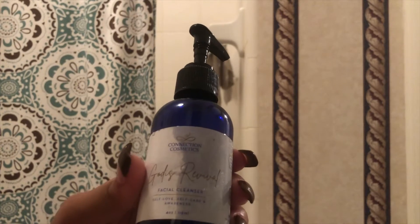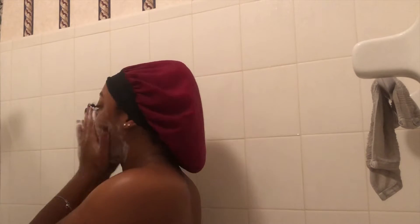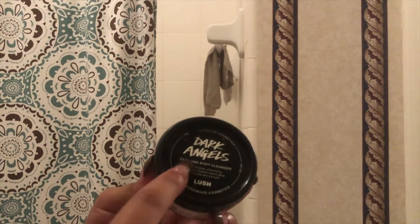Then I head straight across the hall for a nice hot shower. I'm gonna show you the products I use daily, starting with my face wash — this is the God Is Revival line by Latasha Bailey, which I'll link in the description. It has no scent, it's great for sensitive skin, and it just gives me that glowing feeling. I follow that with a scrub — the Dark Angel scrub from Lush — which helps take away and prevent dark spots, and makes my skin feel so smooth.